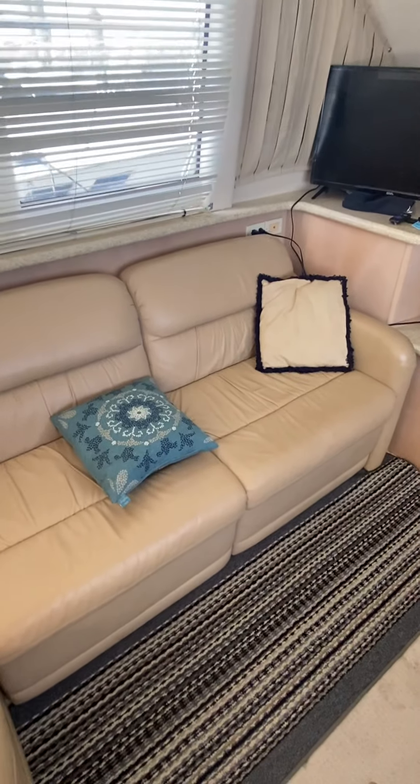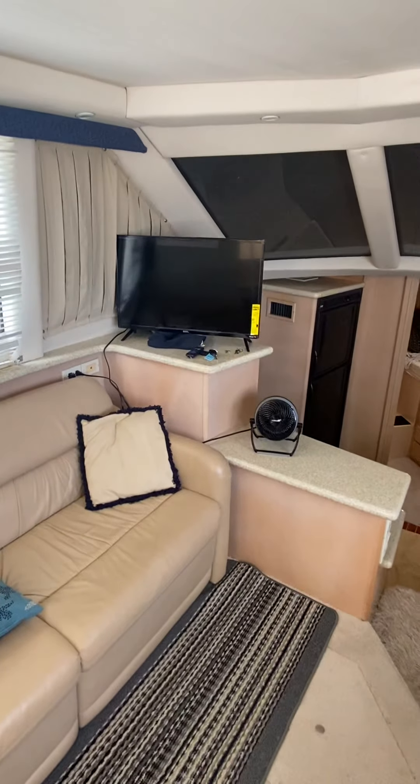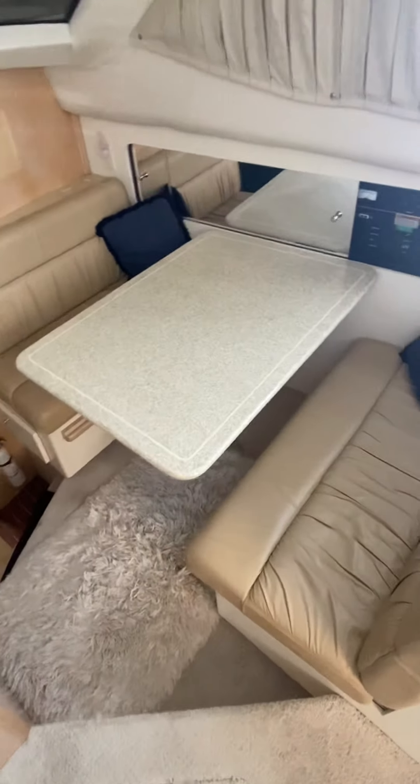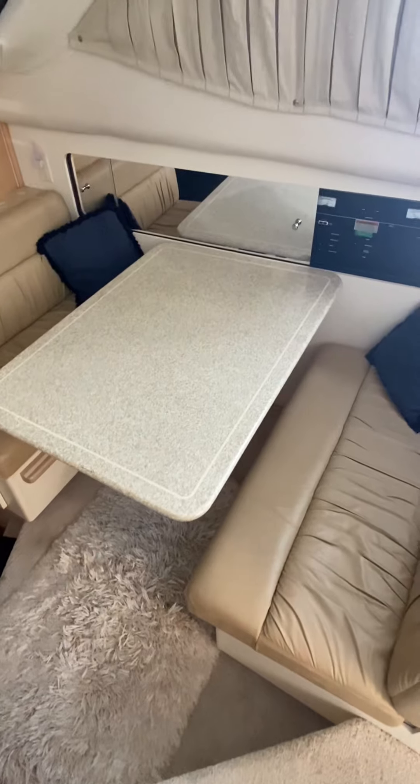There are light switches right here. These do recline. The TV does have Wi-Fi connected to it — I usually watch some Roku. This does make a bed, although that's a Corian table and it is very heavy to drop.